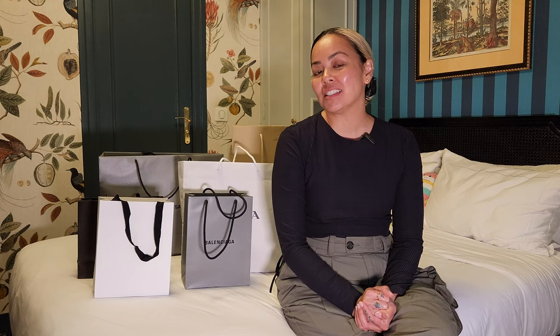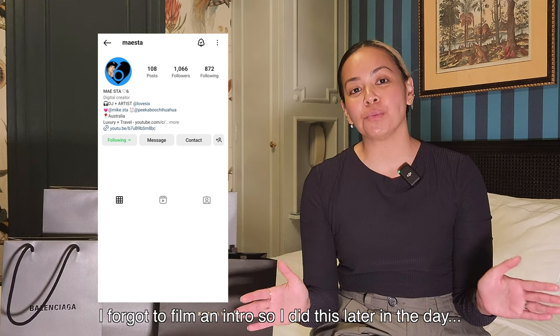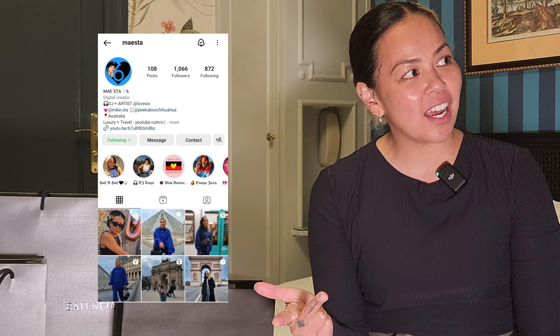Hi friends, we have come to the end of our Paris trip, so I thought I would do a little Paris luxury shopping haul for you guys. Just a quick disclaimer: I will be doing a separate Hermès shopping haul video out next. If you're new to my channel, welcome — my name is Maystar and I do videos about luxury fashion, travel, lifestyle, and sometimes daily vlogs about my life as a musician, with a special feature from my tiny Chihuahua, Peekaboo.